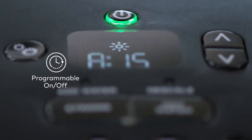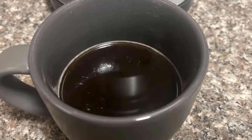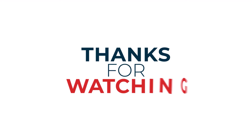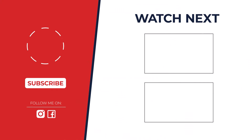So, which pod coffee maker reigns supreme? After careful testing, the Nespresso Vertuo Creatista takes the crown for its exceptional coffee quality, versatility, and rich froth. But remember, the best coffee maker is the one that suits your taste and lifestyle. Happy brewing!